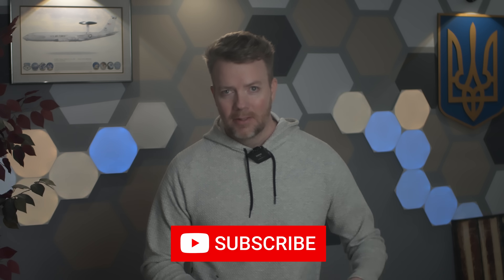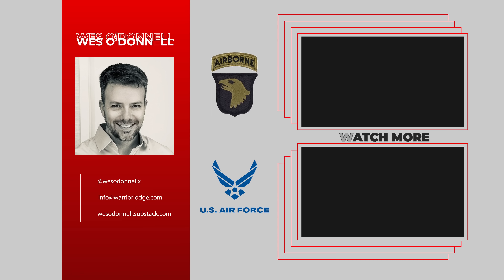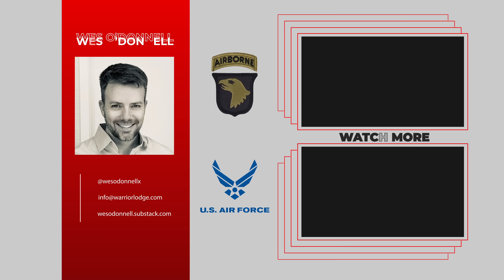That's it for now. Subscribe if you're not already — it really helps the channel grow. Glory to Ukraine, glory to the heroes. See you next time.